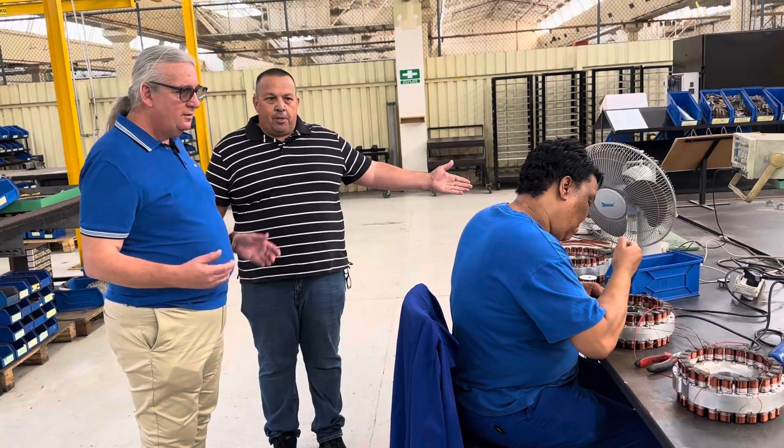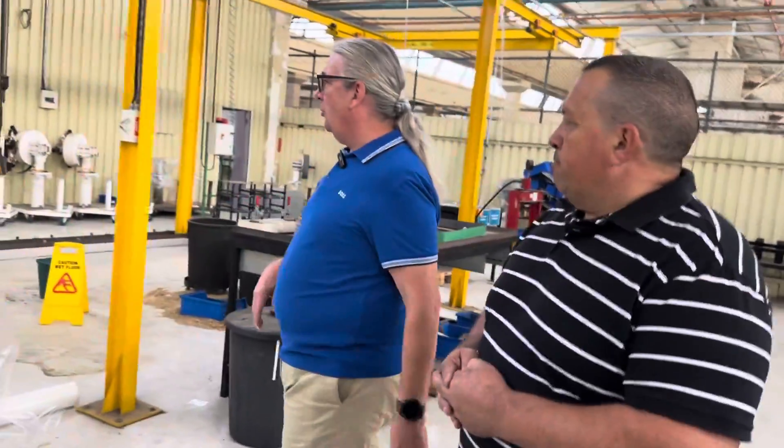I noticed you put the bridge rectifier on the actual unit itself, so rather than outputting three-phase, it outputs single-phase — pure DC. That means we don't need a separate controller. It's a straight pure DC output, which makes life much easier.